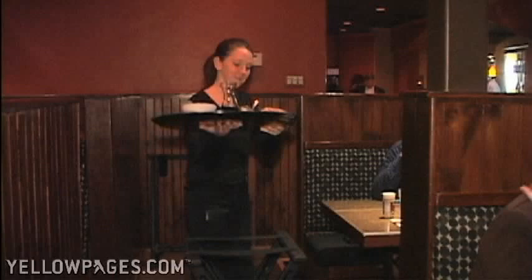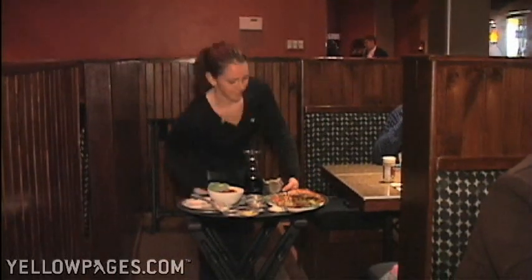Your first course is a cheese fondue. You select from different cheeses that we have. It's prepared tableside, so they make that from scratch. And then your entrée comes out with different selections of meats and fishes and vegetables. You would cook those at the table yourself in a different base that you have.